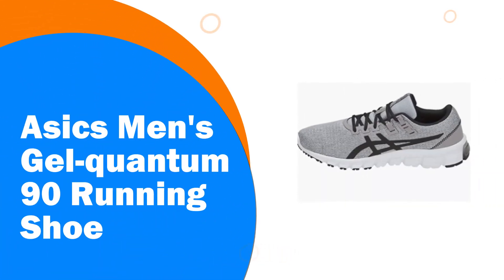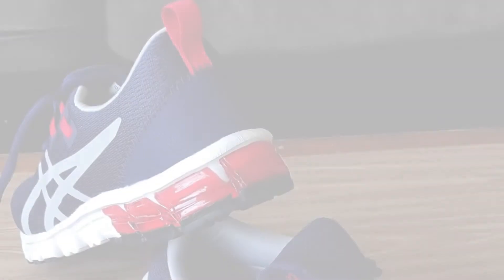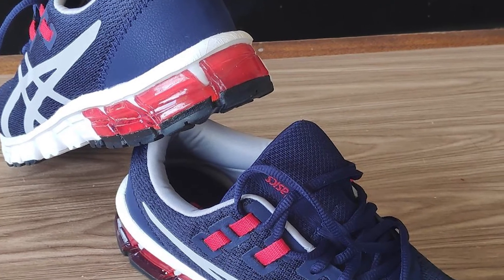Number 6. ASICS Men's Gel Quantum 90 Running Shoe. Looking for a casual running shoe with outstanding comfort and cushioning? Try the Gel Quantum 90 Men's Running Shoes.